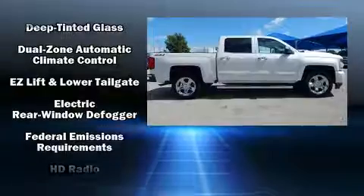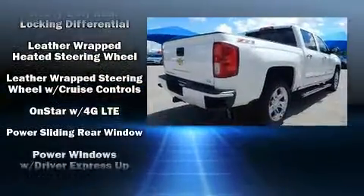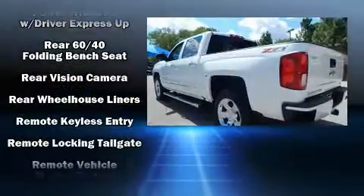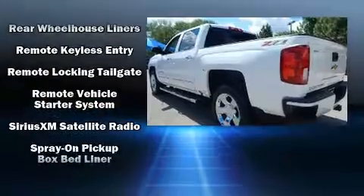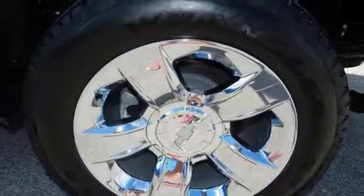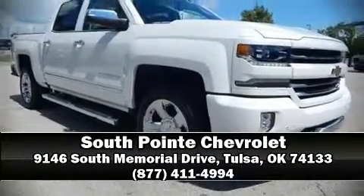Chevrolet also prioritized safety and security with features such as front and side impact airbags, OnStar, and four-wheel disc brakes with ABS. With electronic stability control supplementing mechanical systems, you'll maintain precise command of the roadway. Stop by our dealership or give us a call for more information.